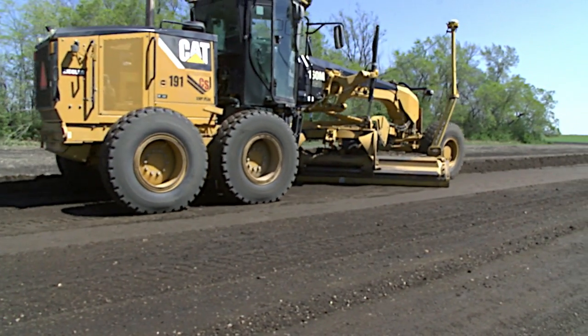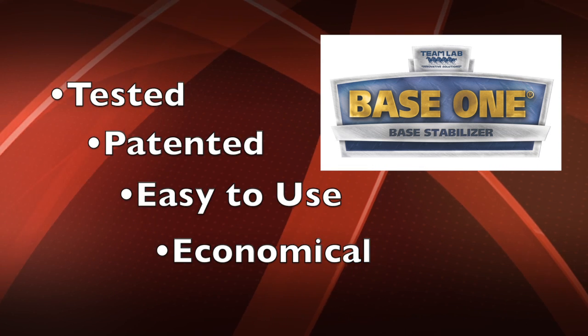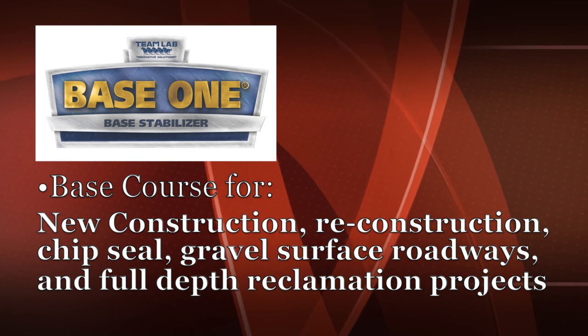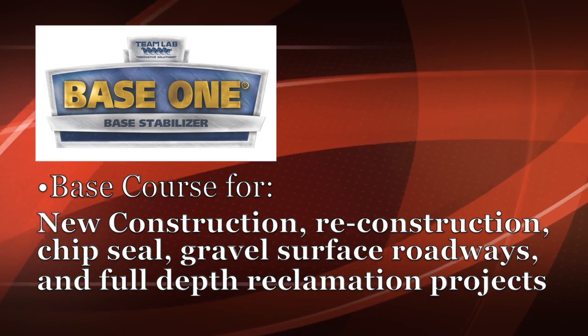Base 1 is a base stabilizing agent that is tested, patented, easy to use, and very economical. Base 1 is used in the base course of new construction, reconstruction, chip seal, gravel surface roadways, and as you've seen today, full depth reclamation projects.